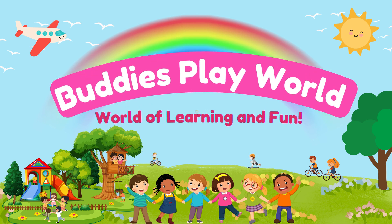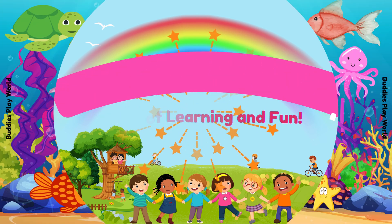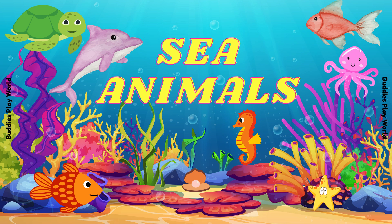Welcome to Buddy's Play World, where every day is a play day! Hi friends! Are you ready to dive under the sea? Let's meet some amazing sea animals together!